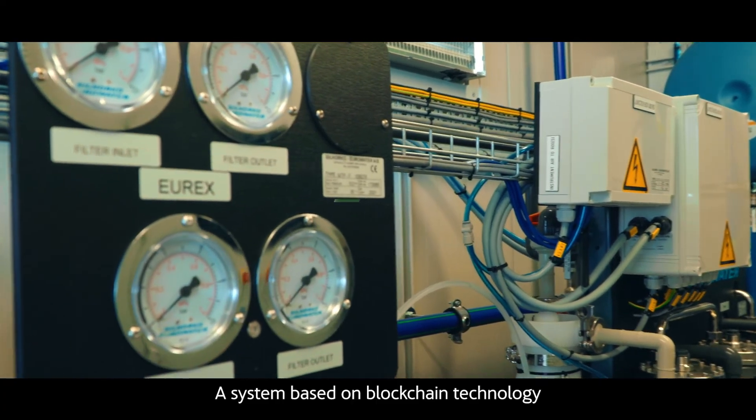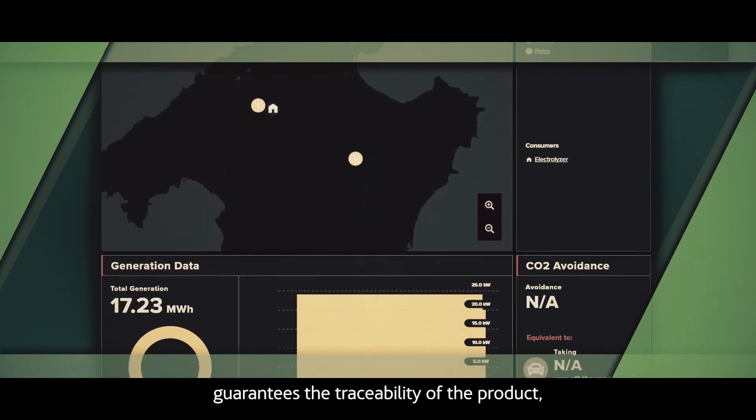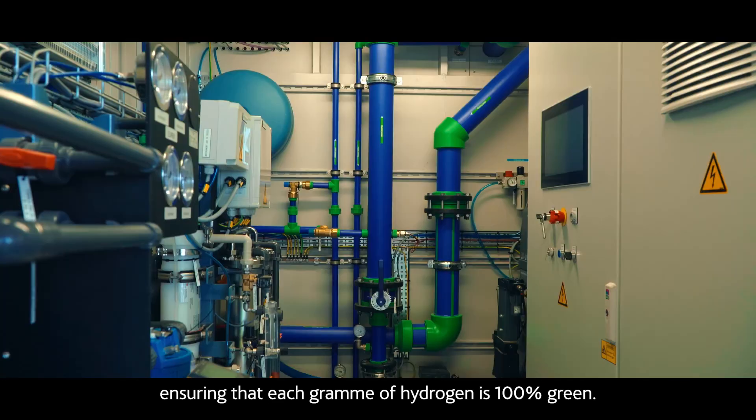A system based on blockchain technology patented by Acciona Energía guarantees the traceability of the product, ensuring that each gram of hydrogen is 100% green.